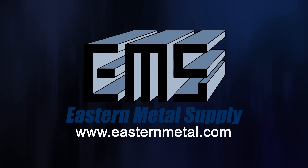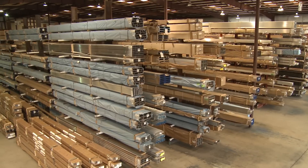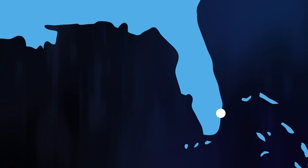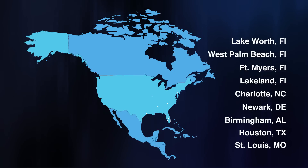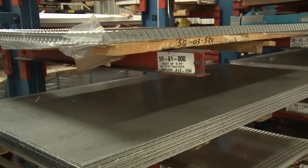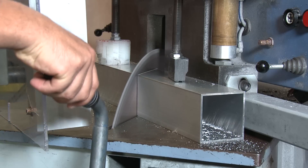Aluminum — one of the most versatile materials on the planet. This one material can be used to create a myriad of products, and Eastern Metal Supply is one of the largest distributors of aluminum extrusions and sheet products in the United States. We've grown from one location in Lake Worth, Florida, to serve the entire U.S., as well as Canada, Mexico, Central America, and the Caribbean. Along with distribution, we also offer value-added fabrication and machining.